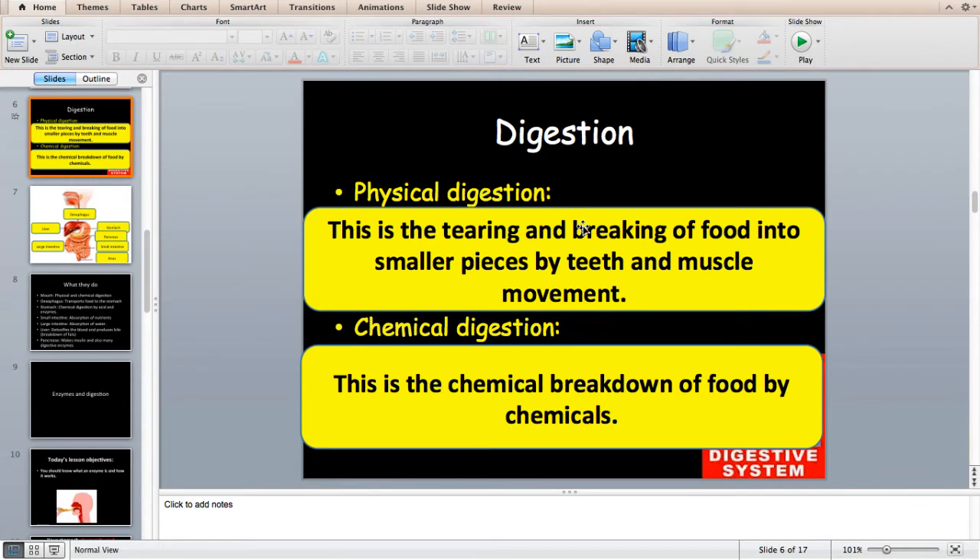There are two types of digestion. The whole point of digestion is that you are able to break down foods small enough to get into your bloodstream so they can travel around the body and be used by your cells. Physical digestion is the tearing and breaking of food into smaller pieces — it usually occurs in the mouth but also in the stomach through muscle movement and churning. Chemical digestion is the breakdown of food by chemical means, either by acid or by special chemicals called enzymes.